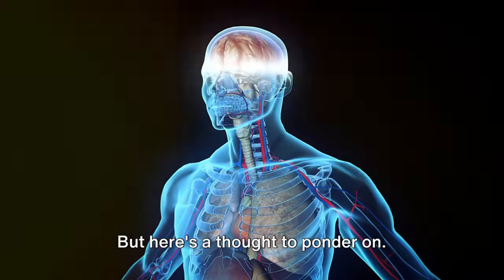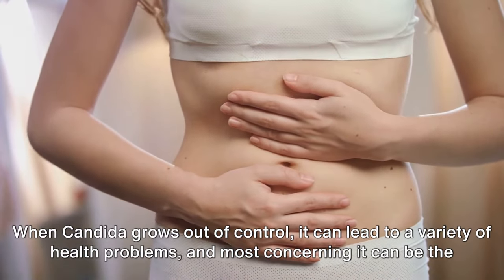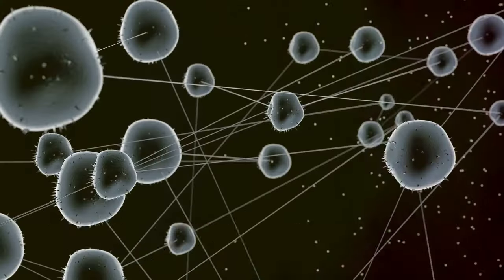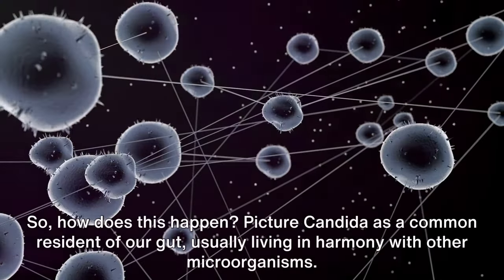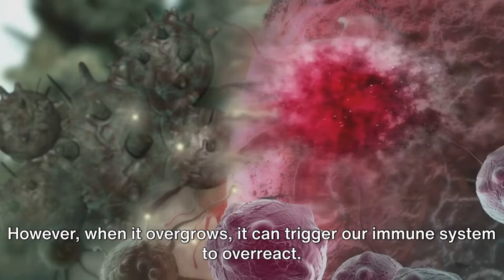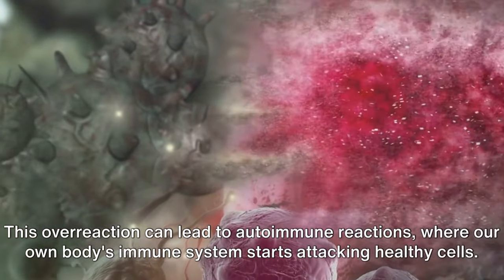But here's a thought to ponder: what happens when this balance is disrupted? When candida grows out of control, it can lead to a variety of health problems, and most concerning, it can be the root cause of autoimmune diseases. Picture candida as a common resident of our gut, usually living in harmony with other microorganisms. However, when it overgrows, it can trigger our immune system to overreact. This overreaction can lead to autoimmune reactions, where our own body's immune system starts attacking healthy cells.